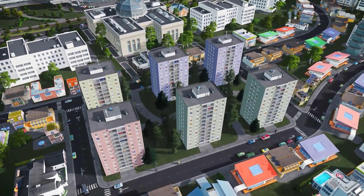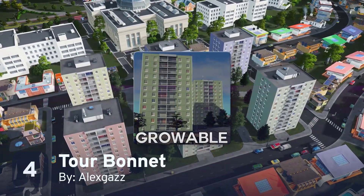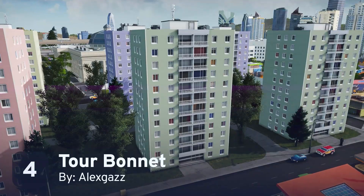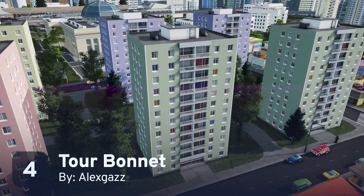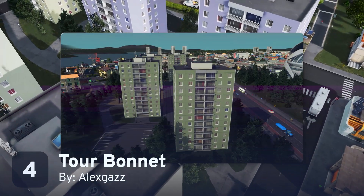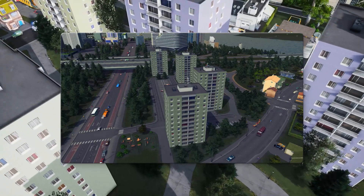Alex Gazz is the creator of this next asset, and they've done an incredible job on it as always. The Tour Bonnet is a growable French residential block, but its clean 1970s design means that it will match nearly any city. It's a 3x3 high-density residential growable, and for you ploppers out there, a RICO version is also available.